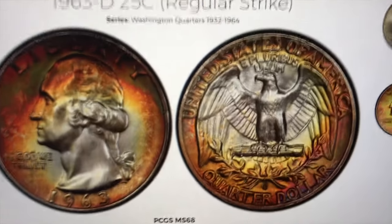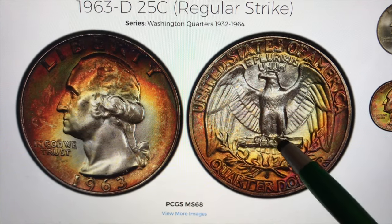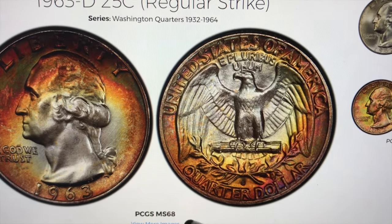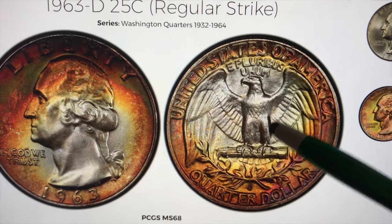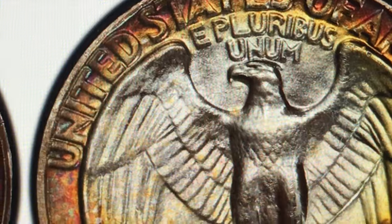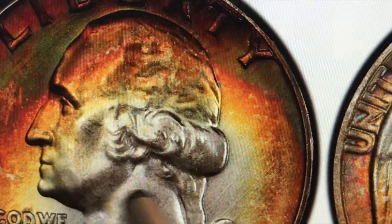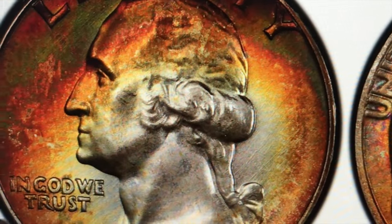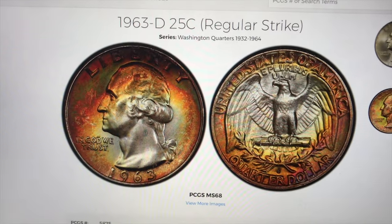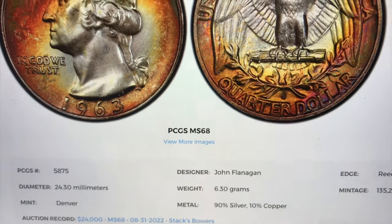It's just a beautiful coin — the coloring goes all the way around Washington and actually comes right over onto his nose, and it also has incredible detail. Even though it's an MS-68, not a lot of feathers on the legs, but look at the detail in that eagle's beak — incredible. You can see a number of lines on the head of the eagle, and Washington has really good detail all the way across. But I think what collectors love most is that immense coloring, and that's why in 2022 at a Stack's Bowers auction somebody paid $24,000 for this coin.